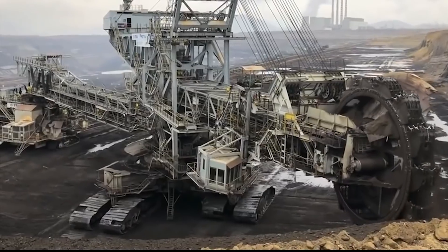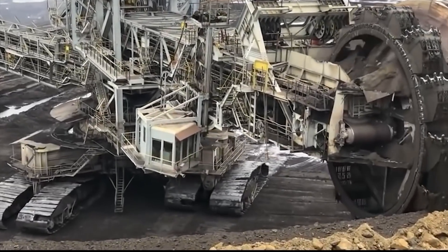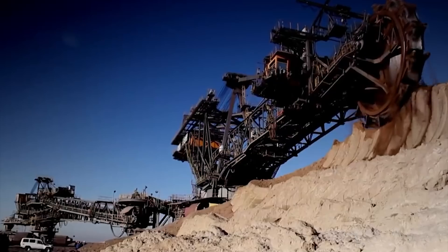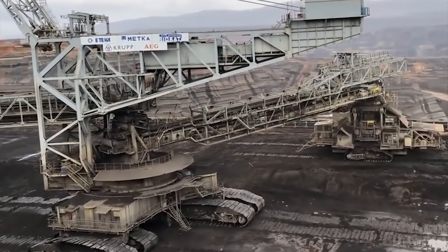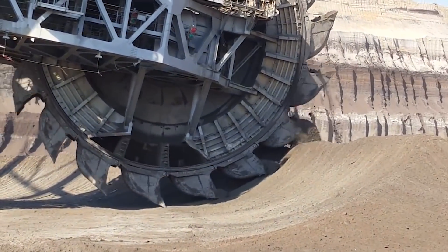The design and construction of the machine took engineers and workers more than 10 years to complete and cost somewhere in the range of 100 million dollars. The Bagger 288 is 225 meters long, 46 meters wide, and a jaw-dropping 96 meters tall.